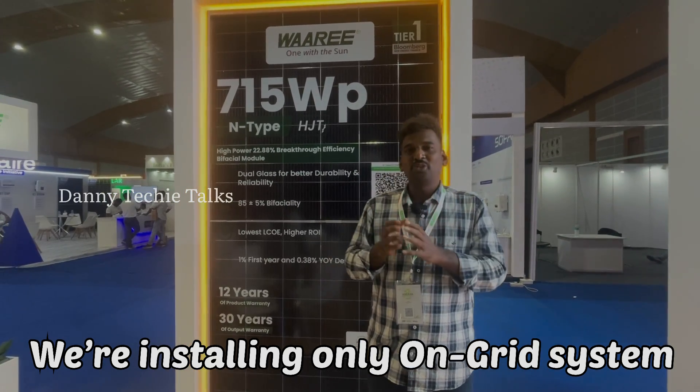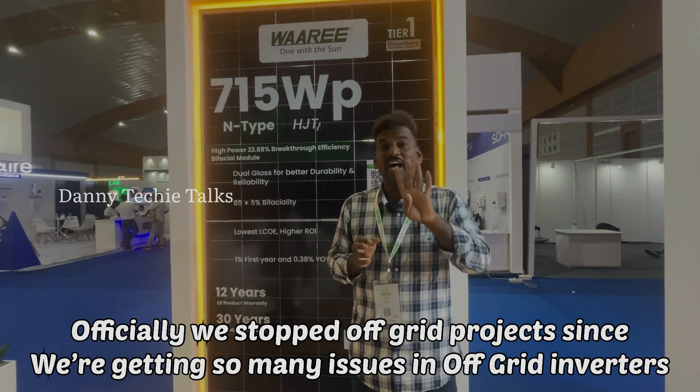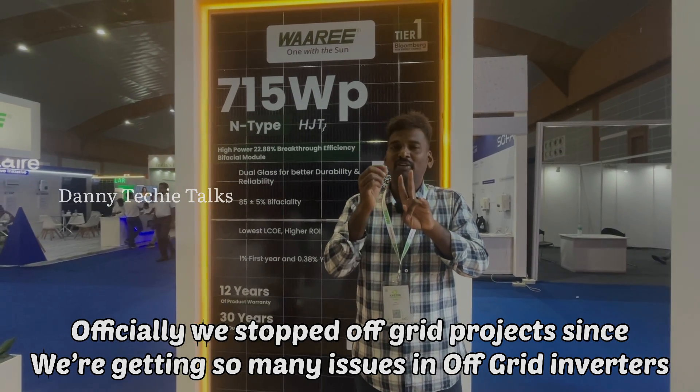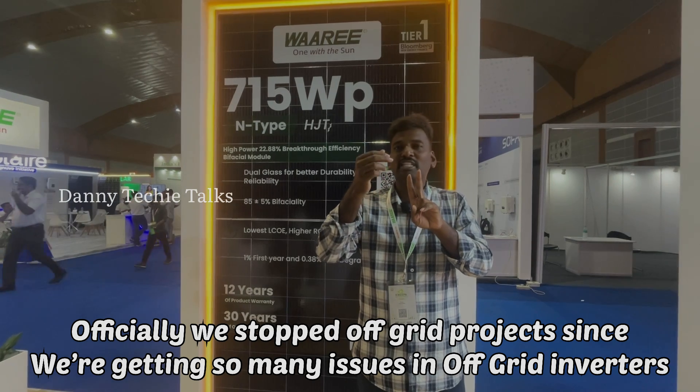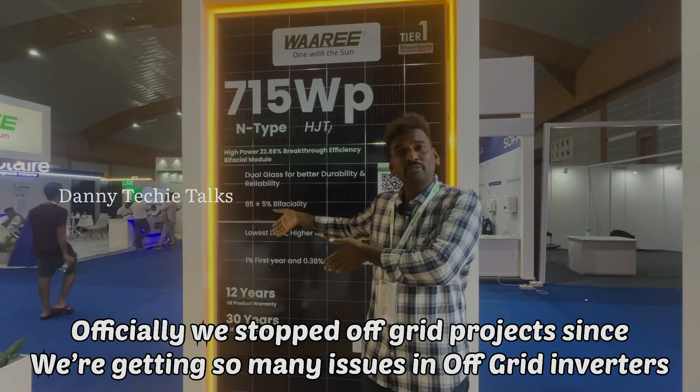Let me explain VOC: in a typical 2kW off-grid system with 4 panels, inverters have a VOC range from 60V to 110V. This panel's VOC is 51.5V, so in a 2kW off-grid system you can run it effectively.